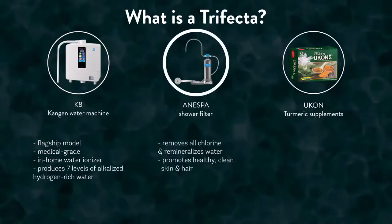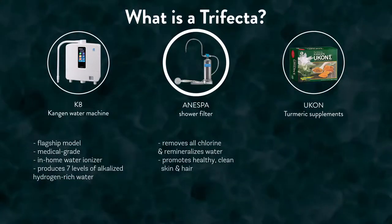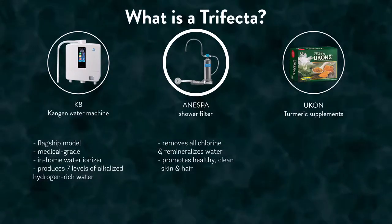The Enespa is a shower filtration machine which removes all chlorine from your shower water, as well as remineralizes the water we bathe in to promote healthy, clean skin and hair.